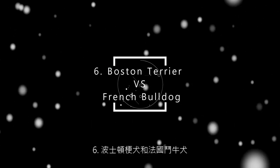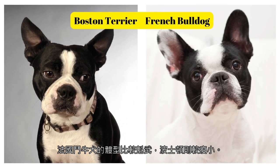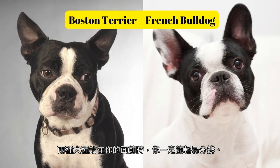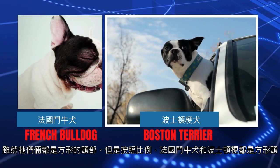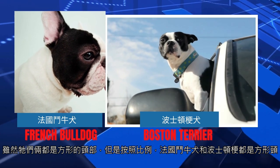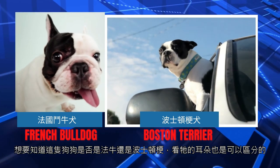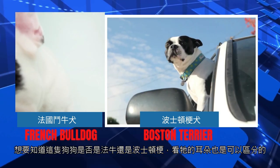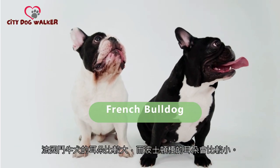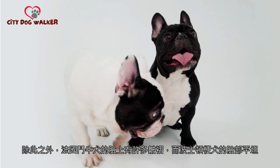6. Boston Terrier and French Bulldog. The French Bulldog is more burly, and the Boston Terrier is thinner. When the two dog breeds are standing in front of you, you can tell them apart quickly. Although they both have square heads, French Bulldogs have larger heads in proportion to their bodies. You can also tell them apart by their ears: French Bulldogs have oversized ears, while Boston Terriers have smaller ears.